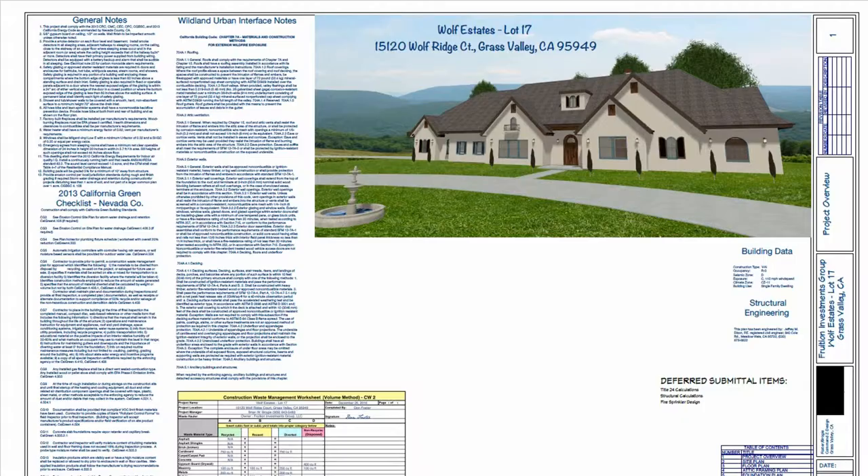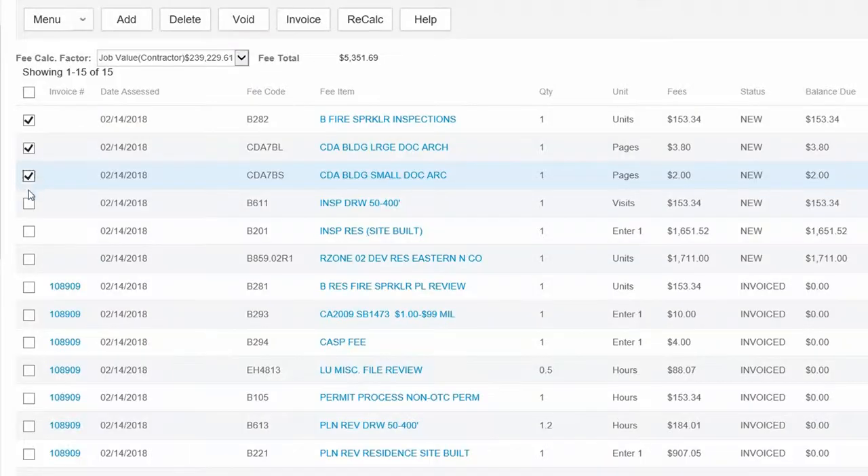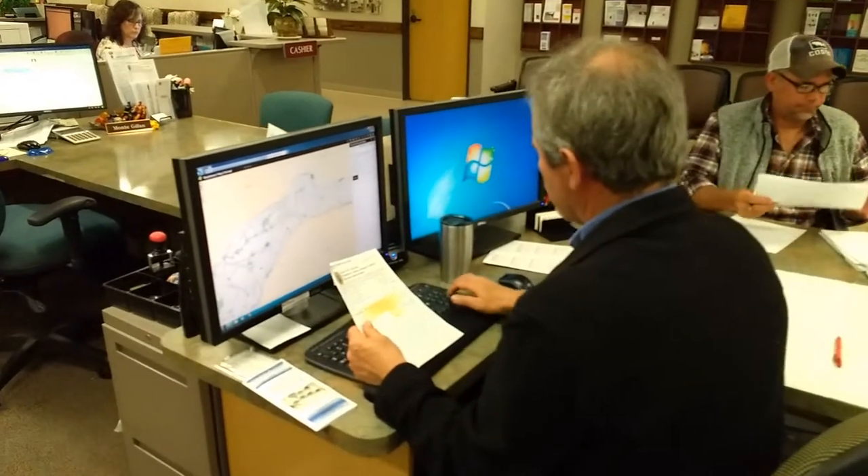After we receive your digital files, plans are reviewed for completeness, fees are calculated, and an email is sent to you specifying the amount to be paid. Once your fees are paid, plans are then routed to the designated departments.